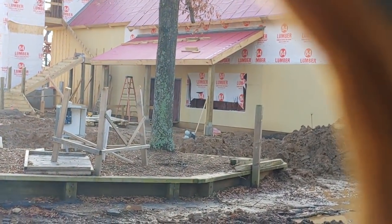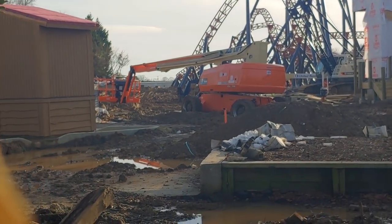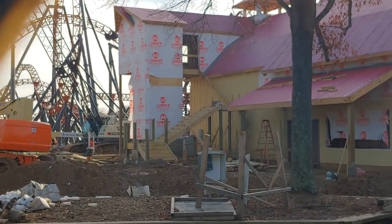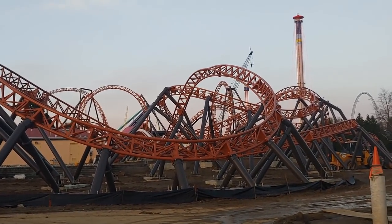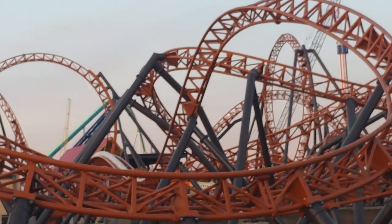It's looking really great — the buildings are coming up. Compared to Yukon Striker, we don't see formation of any buildings whatsoever yet, so this is pretty awesome to see. The barn, the launch shed — I think they're even starting the queue line building. And in the behind-the-scenes footage you'll see shortly, they're doing the actual storage shed itself, which has been erected. Pretty cool.